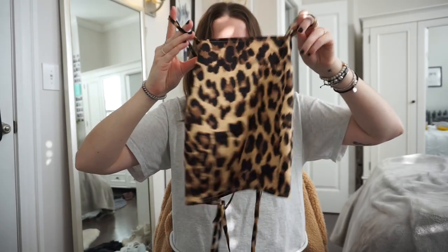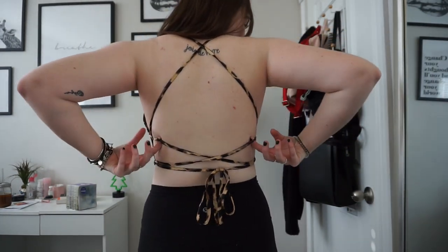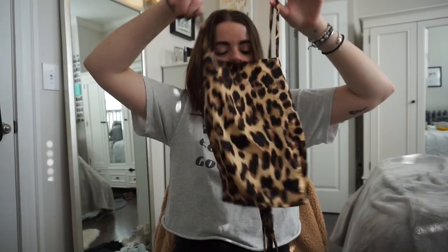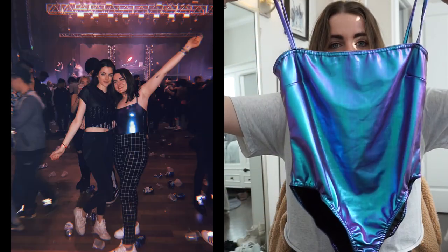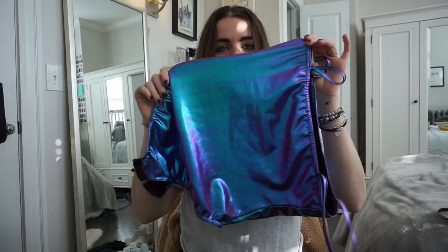I got this little cheetah shirt — I'll insert the try-on — it has a straight across higher neckline and the back crisscrosses and ties up, totally open. It's a silky cropped shirt for going out that I've already worn. I also got a metallic purple and blue bodysuit that I wore to the concert last night — I'll insert a concert photo. It was an EDM concert so this was perfect.